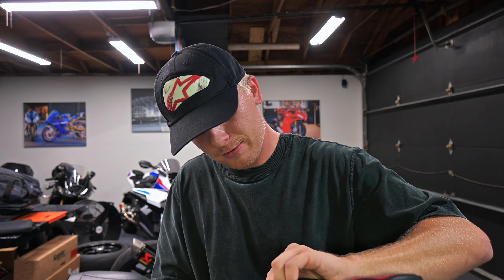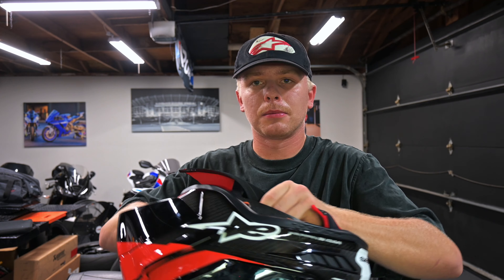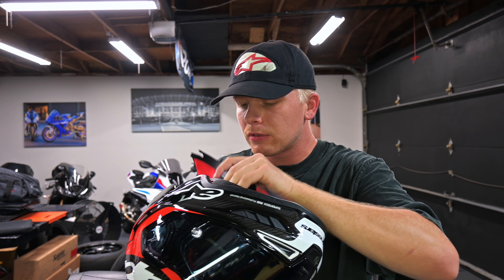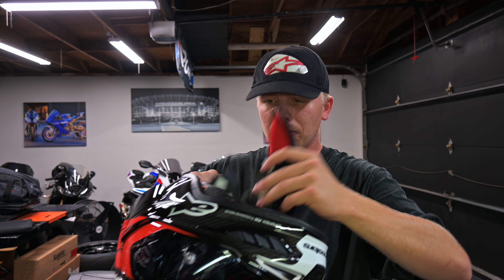I'm going to attempt to film this and install it on the helmet. I've never even pulled the interior out of this helmet, so we shall learn here together. It makes me so nervous pulling out the padding of my helmet — it scares me. I was watching the RevZilla video when they were reviewing this helmet and he'll just be ripping the stuff out of the helmet, and I'm just like, that's insane.